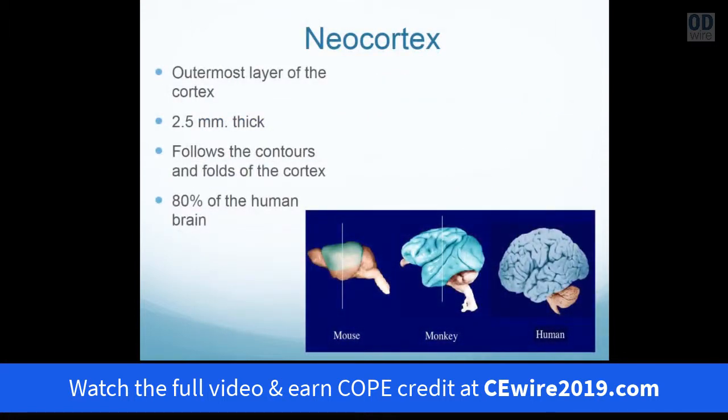Some interesting pieces of the cortex relate to how the visual process and how the cortex is organized. The neocortex is the outermost layer of the cortex — it relates to 2.5 mm thickness of the entire contour of our brain. The mouse brain has very few convolutions, the monkey has more convolutions, and the human cortex maximizes the spatial area of the cortex by increased convolutions.